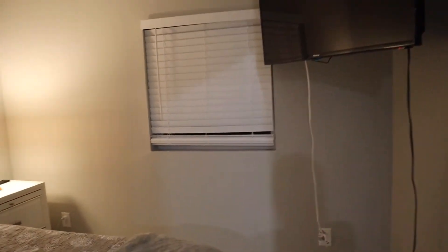Here's the bedroom the kids have been using. This is probably supposed to be more of the adult bedroom because it has a TV, but that's okay. The beds are super comfortable in both rooms.